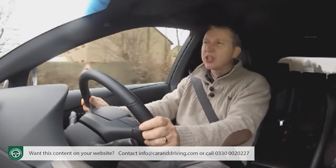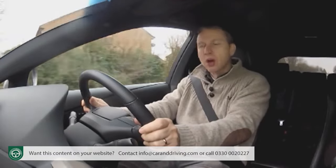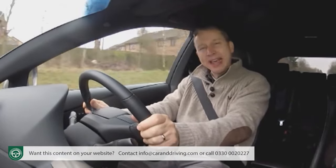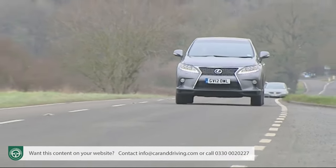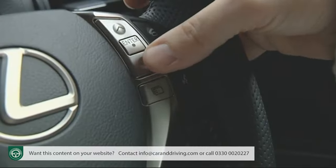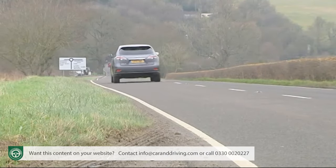You can see why Lexus engineers felt they needed to add such a setting. This car has never been seen as a particularly dynamic choice in this segment, and it still isn't. But at least selecting Sport mode via the Drive Select button here on the steering wheel makes your progress feel a bit less lethargic.